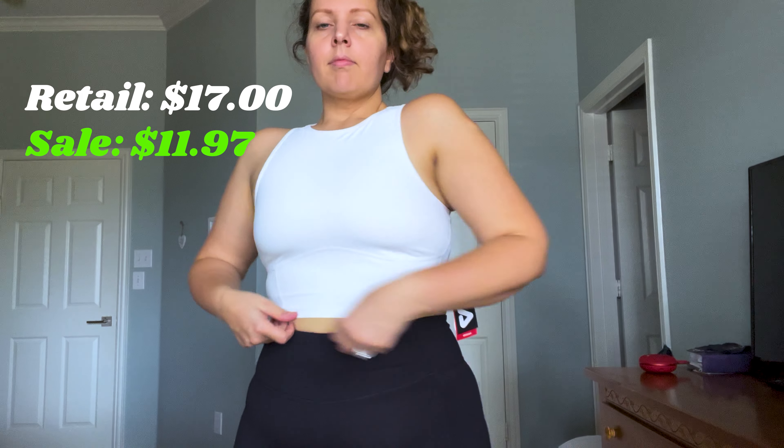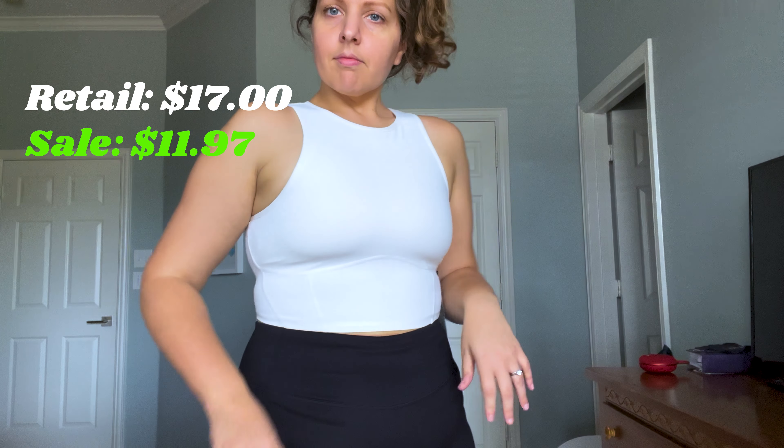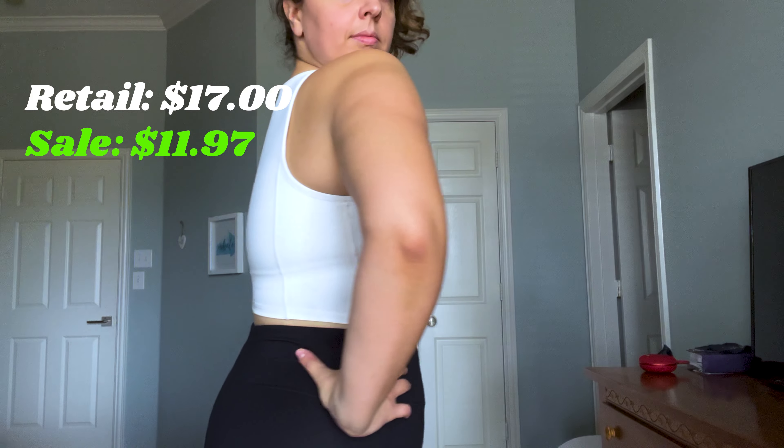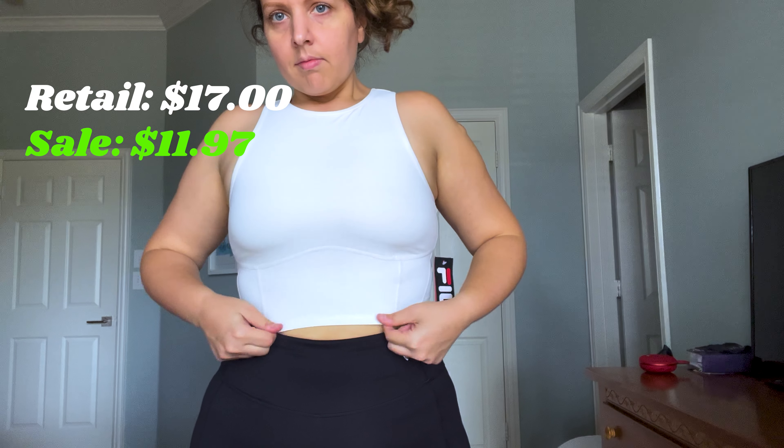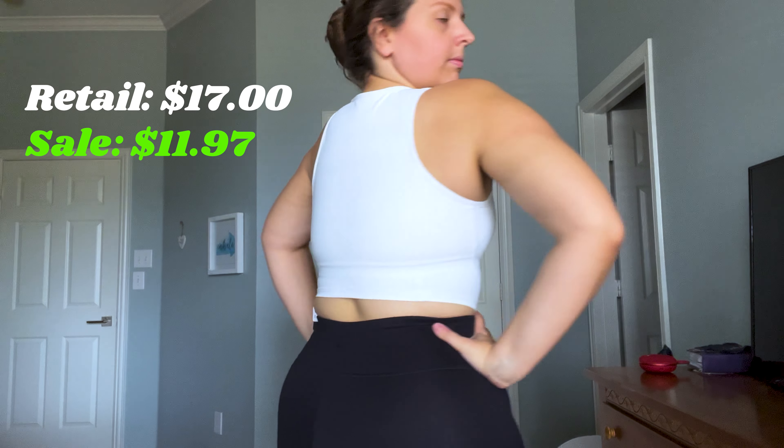First up is the Fila Invigorate Fitted Tank in white — it's actually a little off-white. It comes padded but I took the pads out because they looked weird. It has great support with the built-in bra, and this just so happens to be my husband's favorite. It retails for $17 and I got it for $11.97.